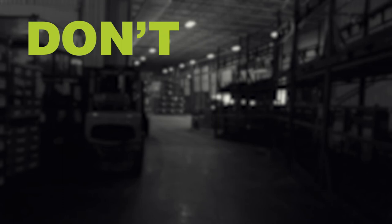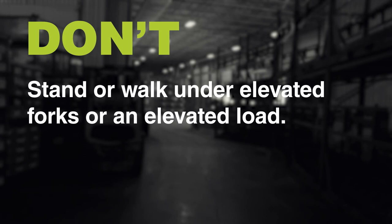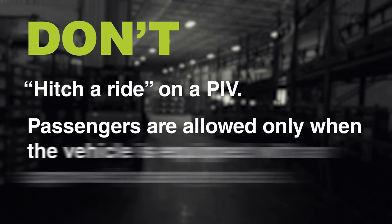Don't: Stand between a vehicle and a fixed object or structure when a vehicle approaches. Climb over or duck under pedestrian barriers. Stand or walk under elevated forks or an elevated load. Walk across the forks of a PIV — always walk around instead. Stand on the forks of a PIV or allow yourself to be lifted on the forks. Hitch a ride on a PIV. Passengers are allowed only when the vehicle is equipped with an approved passenger seat.